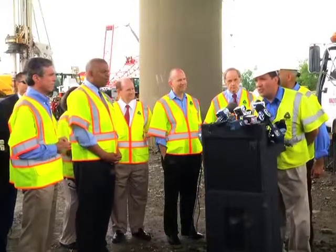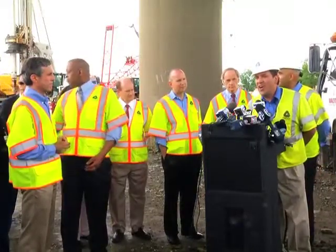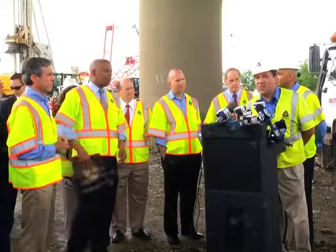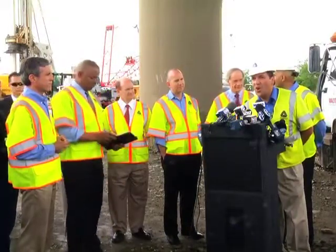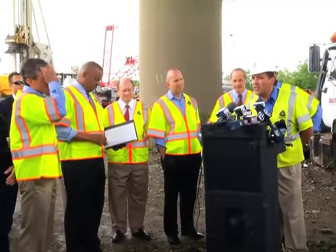My name is Javier Torrijos — J-A-V-I-E-R, last name Torrijos, T-O-R-R-I-J-O-S. I'm the Assistant Director of Construction for DELDOT.